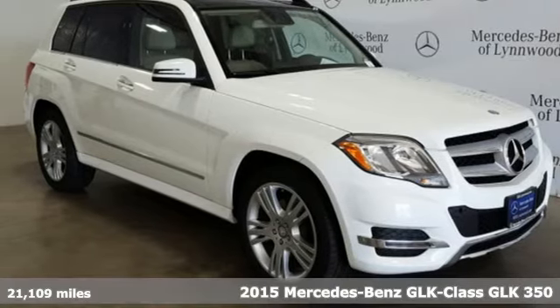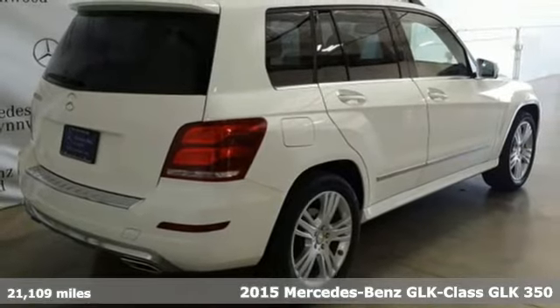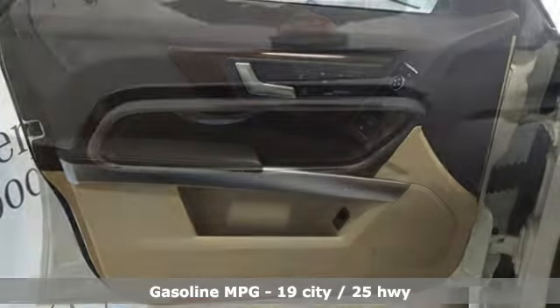It's a 2015 Mercedes-Benz GLK. This GLK is up for anything, yet remains down to earth. It makes everyday life easy, and it comes with all the amenities you need.